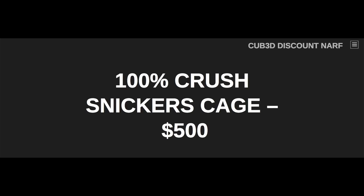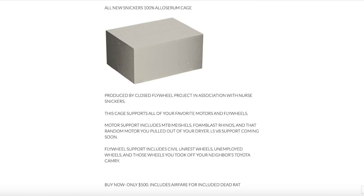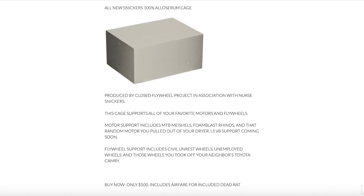100 Crush Snickers Cage, $500. All new Snickers 100 alas serum cage — that is a cage, solid L. Produced by Closed Flywheel Project in association with Nurse Snickers. This cage supports all of your favorite motors and flywheels. Motor support includes Make Test Battle, Michelles, Foam Blast Rhinos, and that random motor you pulled out of your dryer. LSV8 support coming soon. Flywheel support includes Civil Unrest Wheels, Unemployed Wheels, and those wheels you took off your neighbor's Toyota Camry. Buy now, only $500 — includes airfare for included dead rat.